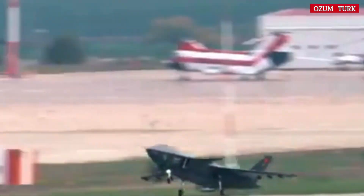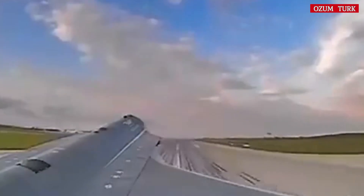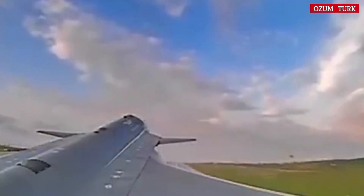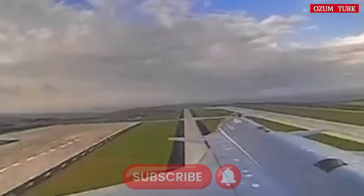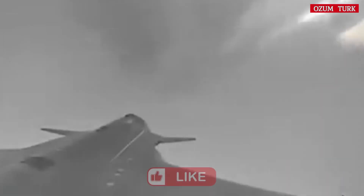Cruise speed: 0.6 Mach (under development). Maximum speed: 0.9 Mach (target speed). Service ceiling: 45,000 feet. Operational altitude: 25,000 feet. Endurance: 3+ hours (under development).